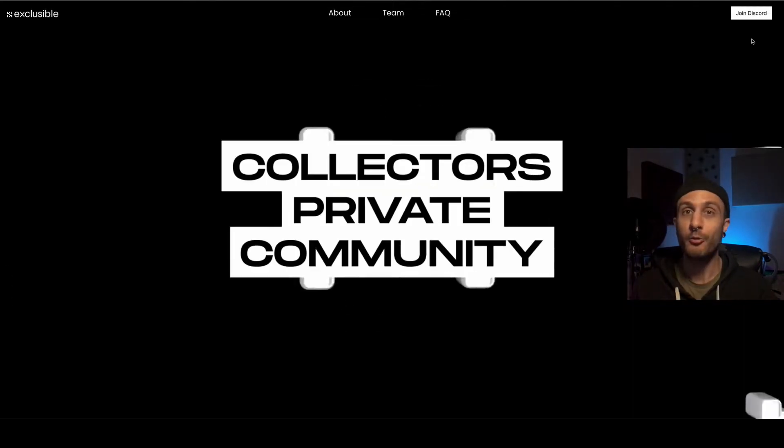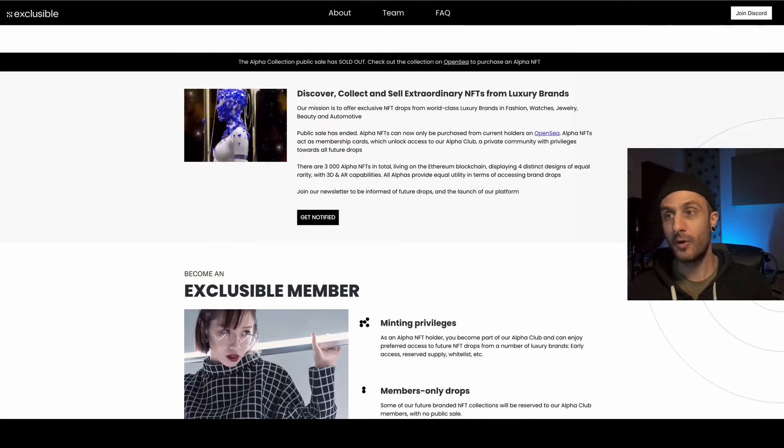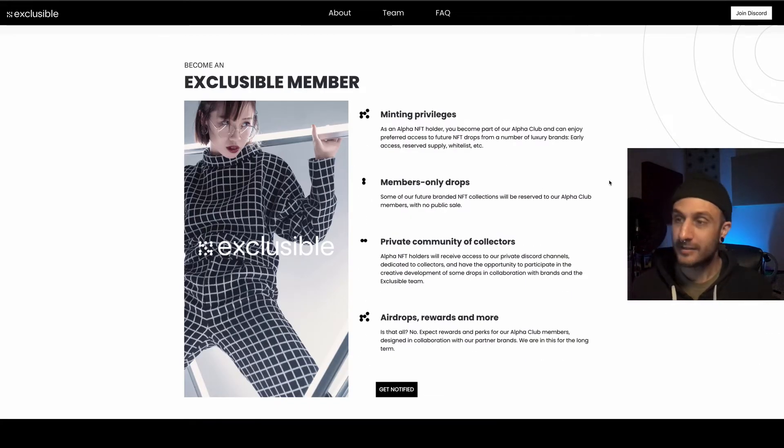So let's get right into it. What I like about what they're doing here is if you buy one of these alpha NFTs — there's only 3,000 of them — you get minting privileges, members-only drops, a private community of collectors, airdrop rewards, and more. So you're in early and you get to reap these benefits, and you forever have minting privileges on this platform.